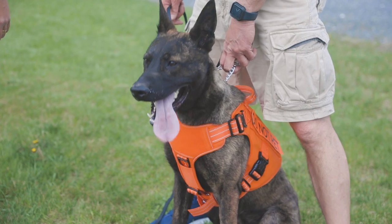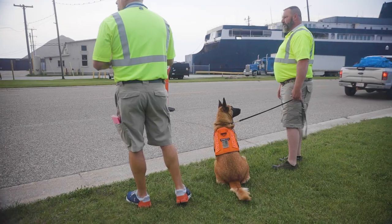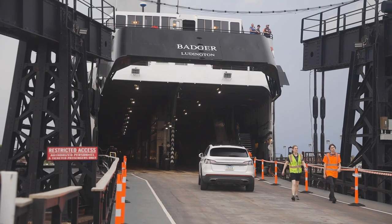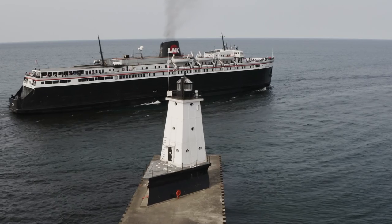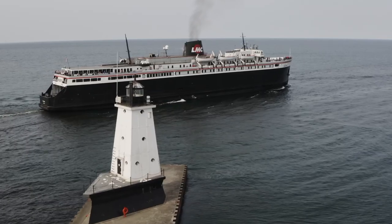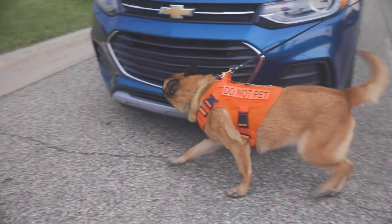We start at 7 o'clock and check the vehicles as they arrive onto the property. Once the vehicles are all checked in, we get on the ship. It takes four hours to get across the lake on the Badger, and at that time the dogs are done working — it's their rest time. They get a four-hour break before we get to Wisconsin and start the same work all over again.